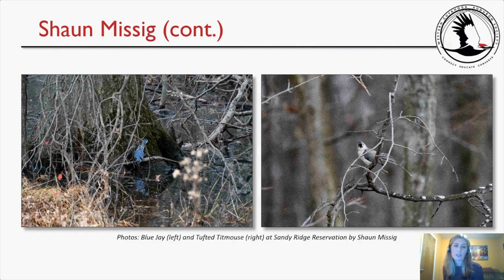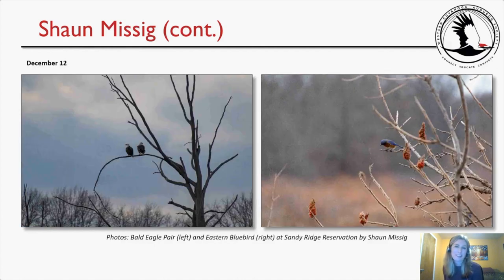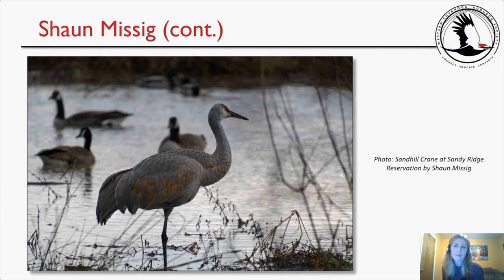Sean's December 12th photos included the bald eagle pair and an Eastern Bluebird at Sandy Ridge Reservation, plus a beautiful sandhill crane photo with Canada Geese and what appears to be a Mallard in the background. Michelle noted she loved the Blue Jay photo — the bird appeared to be looking down at its own reflection in a pool of water — and that the Tufted Titmouse's expression made her laugh.